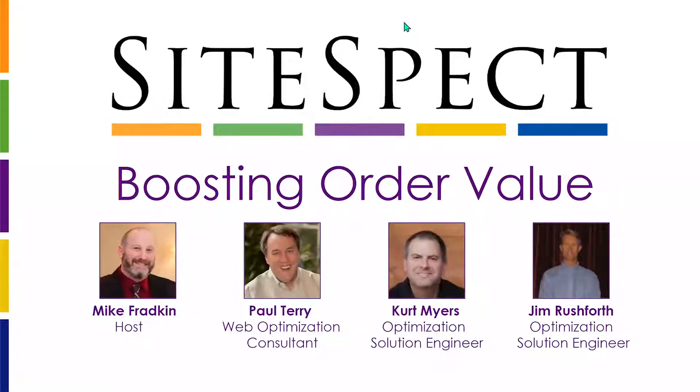Hello and welcome to today's webinar on Boosting Order Value. My name is Mike Fradkin, and I'll be your host today. Before we get started, I want to mention this webinar is being recorded and will be available on our website as well as our YouTube channel at a later time. If you have any questions during the webinar, please enter those into your question panel, as we'll be answering questions at the end of the session.